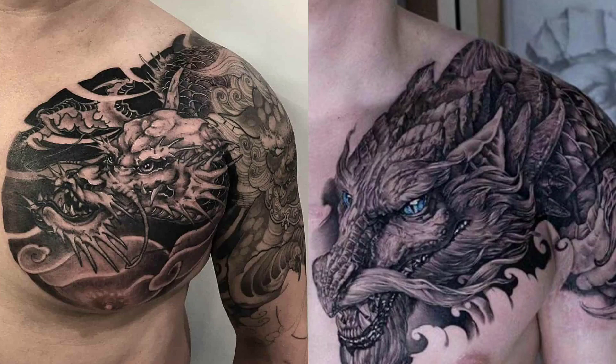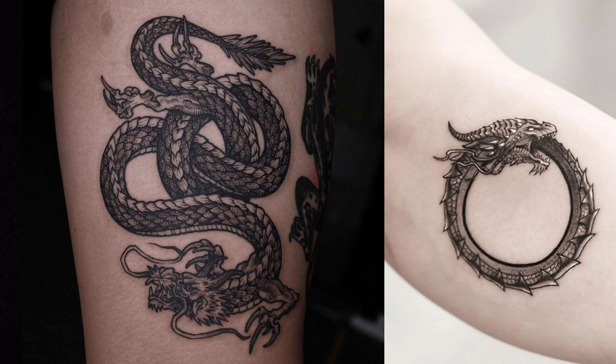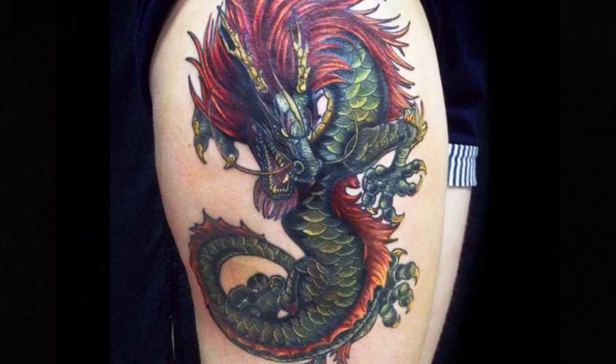Coming in at number 14 is the Dragon Tattoo. Wearing a dragon basically symbolizes that a sailor has served in China or has even been to China. It's going to be a very rare tattoo — for somebody that's actually earned that tattoo, you're not going to see too many of those because we can't go to China now.